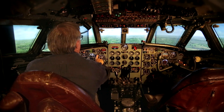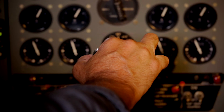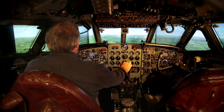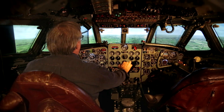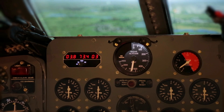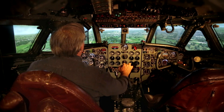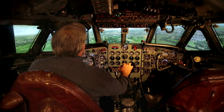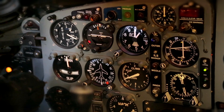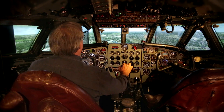That noise there is the outer marker, indicating I'm about five and a half miles from the runway. I'm going to give it a little bit more flap. I like to try and cross the threshold of the runway at about 130 knots if I can.